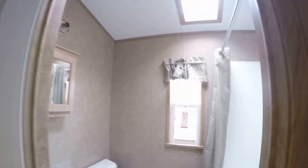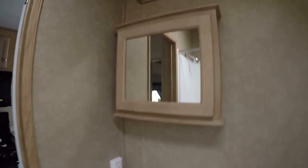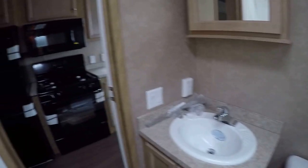It's surprisingly bright here in the bathroom. You've got a tub and shower surround, and a nice big medicine cabinet with a vanity with storage underneath.